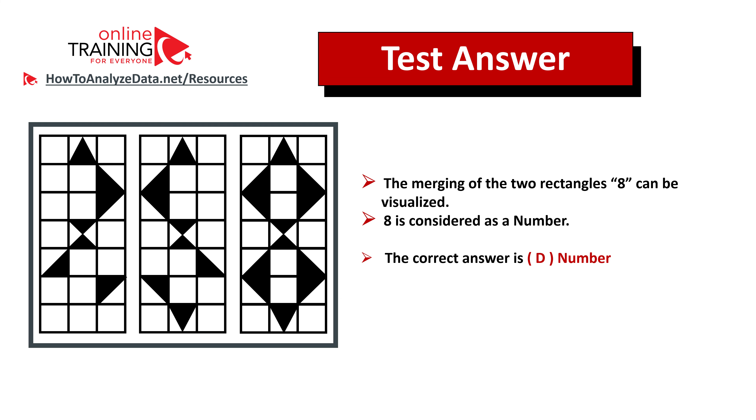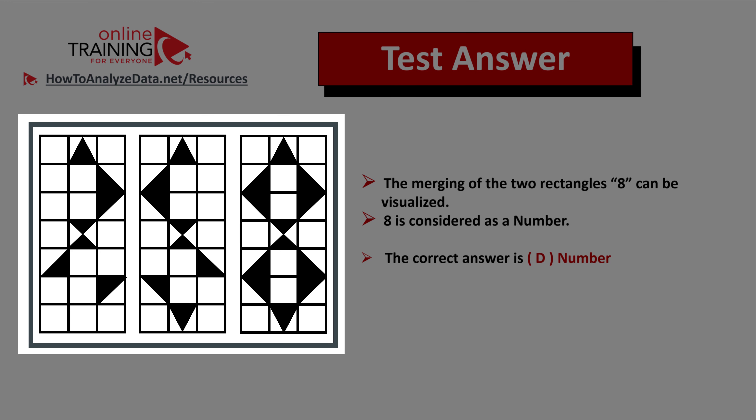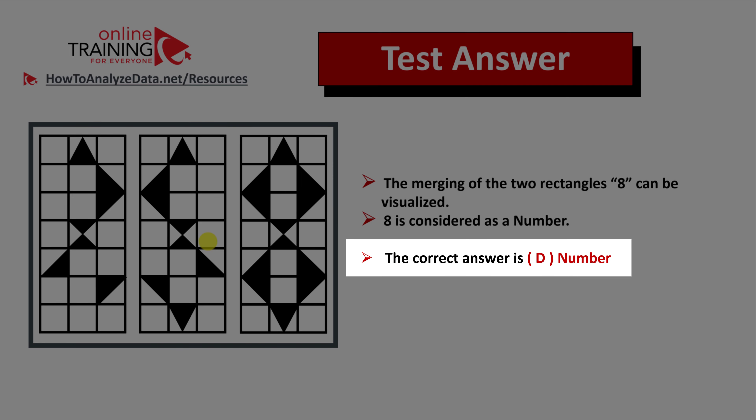Let me explain how you can come up with the solution on your own. Upon merging the two rectangles, you can see that the number 8 can be visualized, and 8 is a number. So the correct answer is choice D, number.